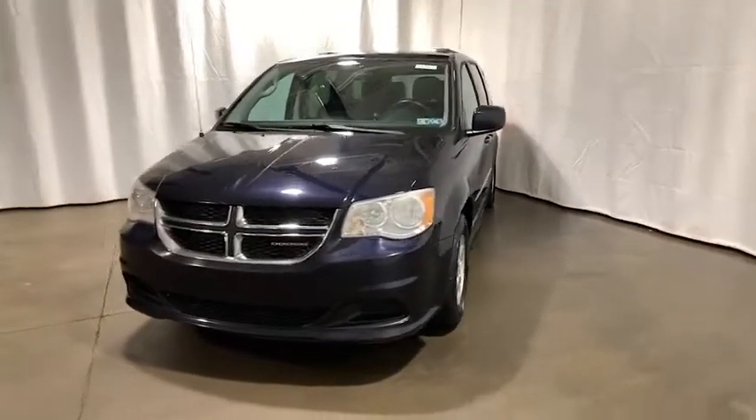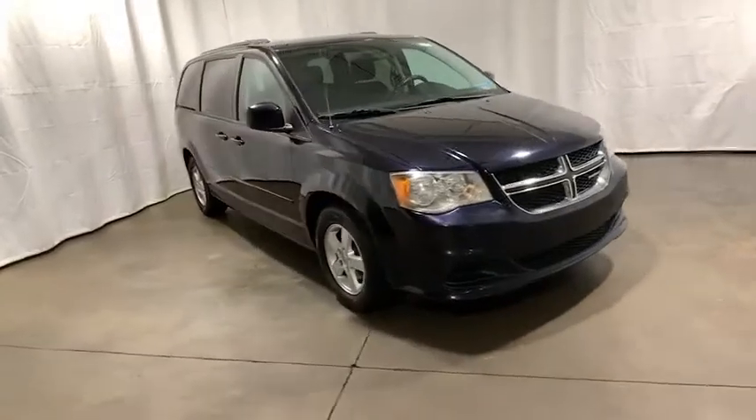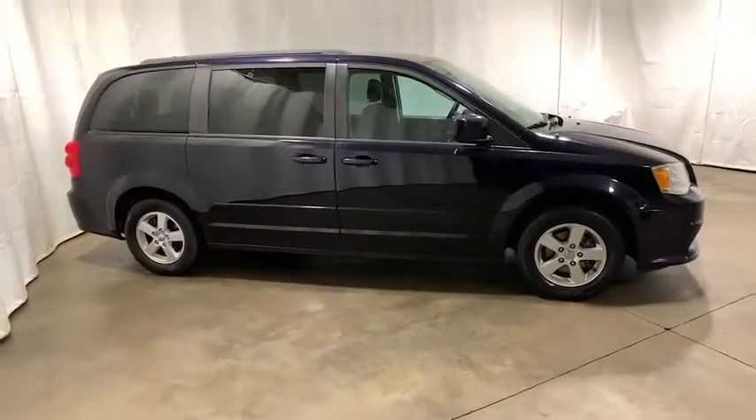We are pleased to show you the 2011 Dodge Grand Caravan. The Dodge Grand Caravan received the government's highest front and side crash rating of five stars.